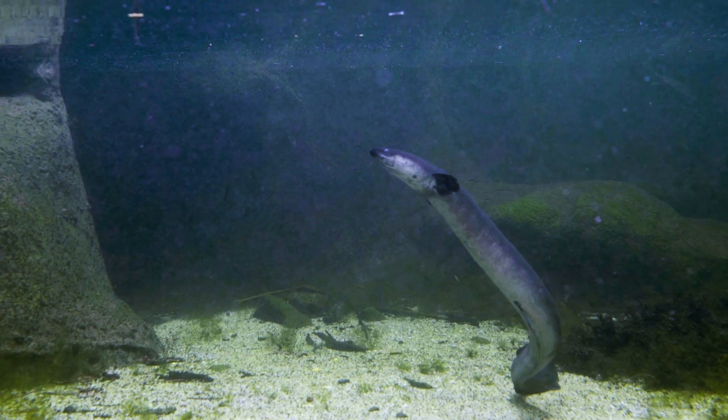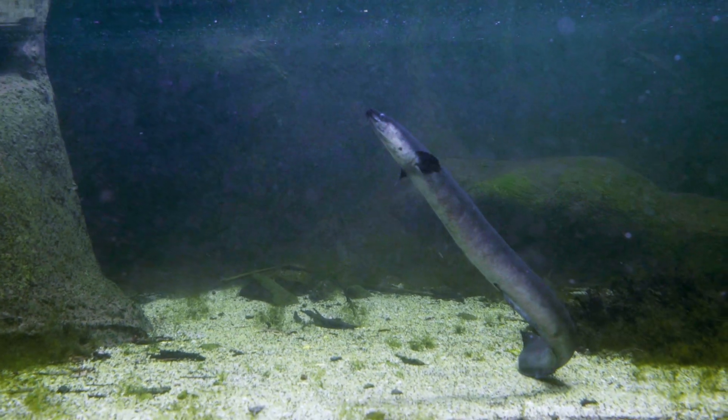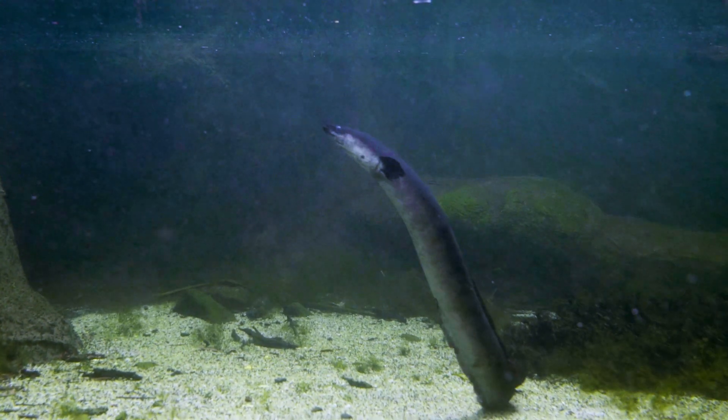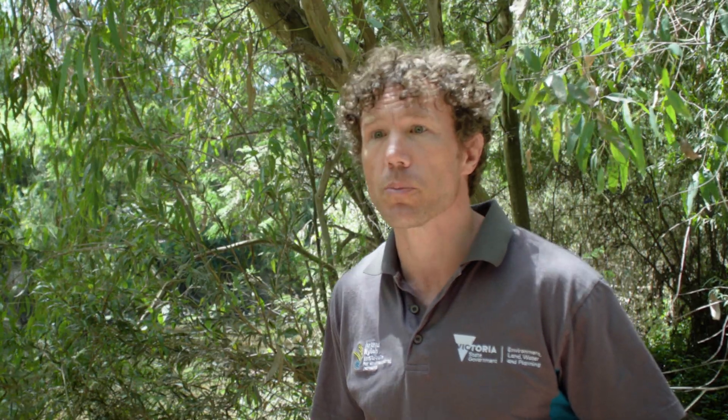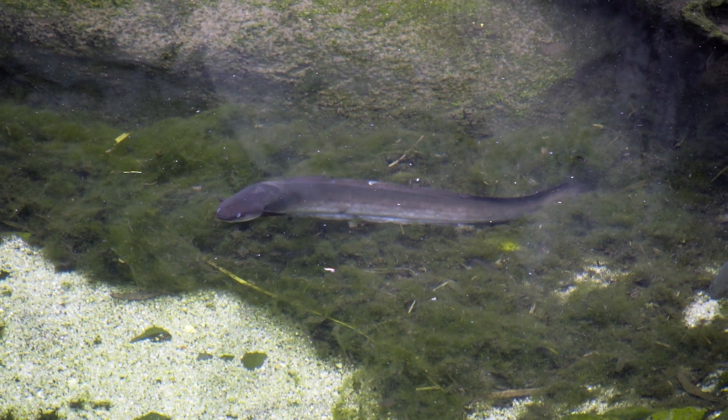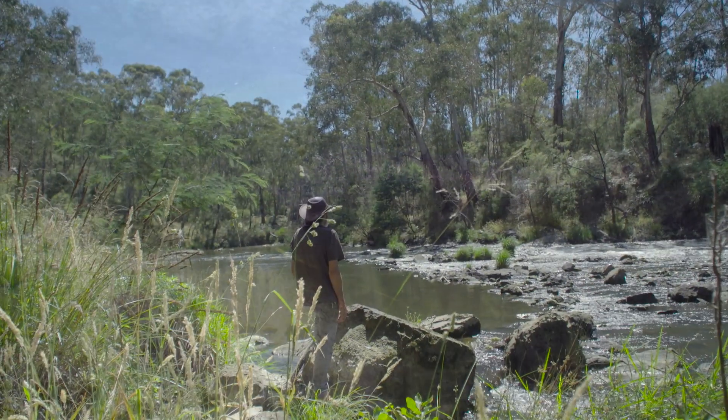Eels are important for a range of reasons. They're a top-water predator, which means they can shape or influence freshwater ecosystems, and they also have really strong significance to indigenous people in Australia.